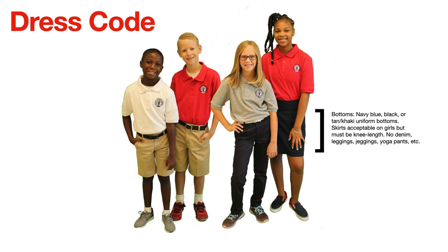The bottoms must be navy blue, black, or tan khaki uniform bottoms. Skirts are acceptable for girls but must be knee length. No denim, leggings, jeggings, yoga pants, etc. I want to focus quickly on the denim — no denim is allowed Monday through Thursday at the school, independent of what color it is.